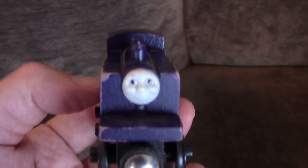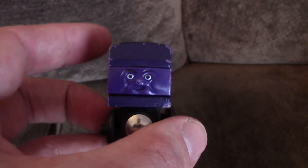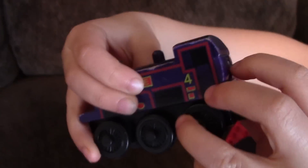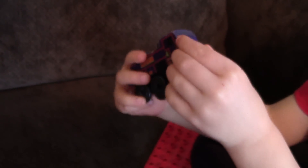Old Colty! Look how tiny he is. Colty has the smallest face ever. This is a very old Colty. He's got that purple face in the back, so he can go backwards and forwards. Yes, good thinking, buddy.